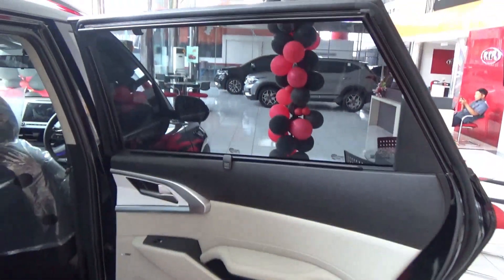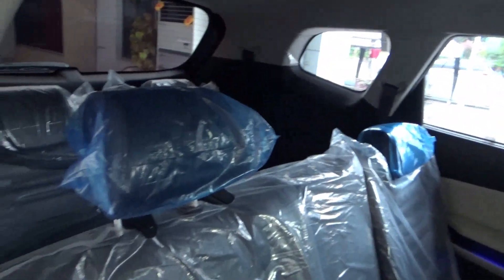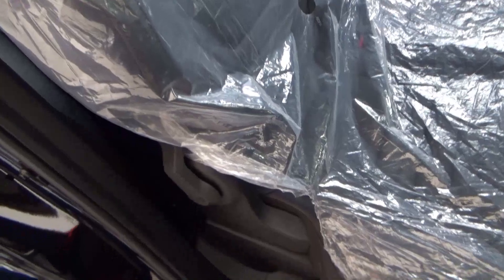The rear doors have exactly the same materials as the front doors, with manual sun shades. The second row rear seats do fold down, they recline, and also slide.